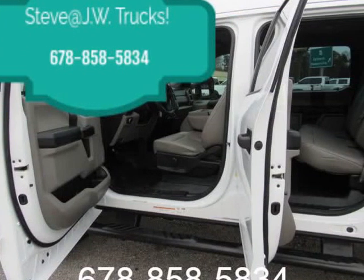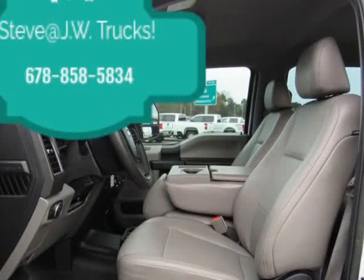We have the financing options that fit your business needs. Call our sales staff today.